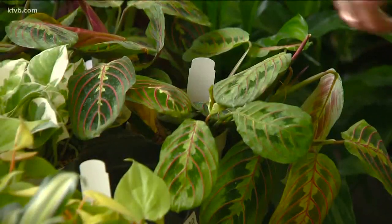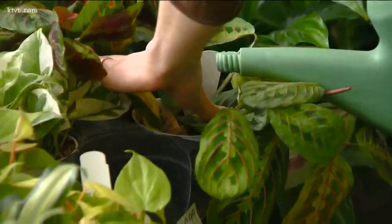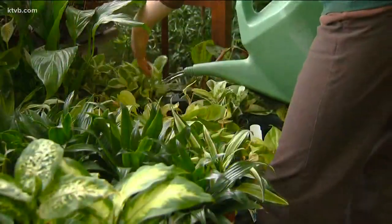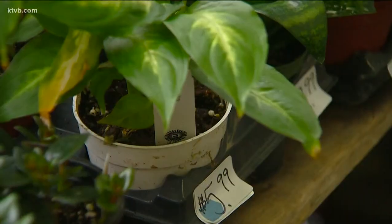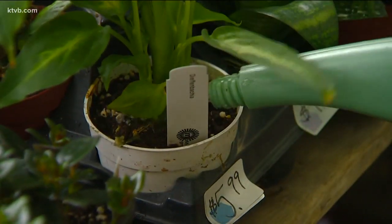Speaking of watering, the most common problem with houseplants is over-watering. The vast majority of these plants want a big, deep, long drink of water, but not very often — every couple of weeks. You can even give them a bath. Every Saturday, one gardener's mom puts the plants in the bathtub and gives them a good drink.